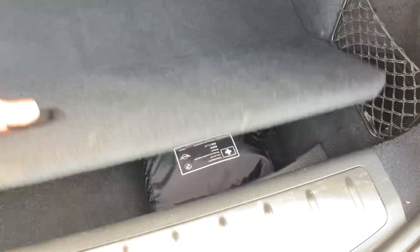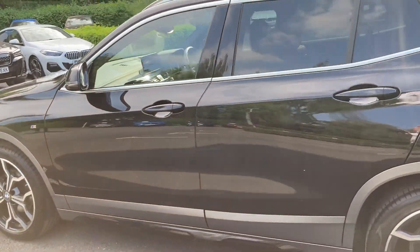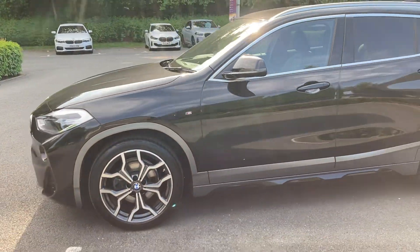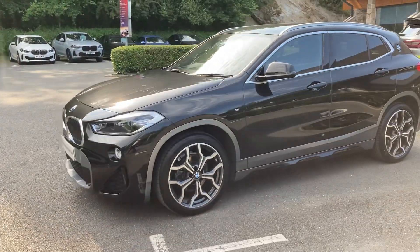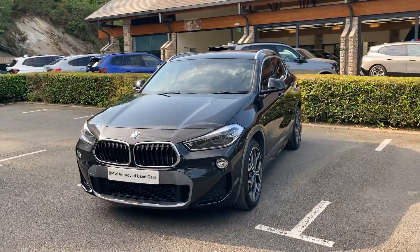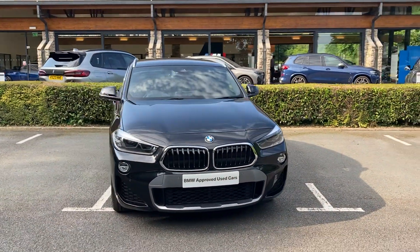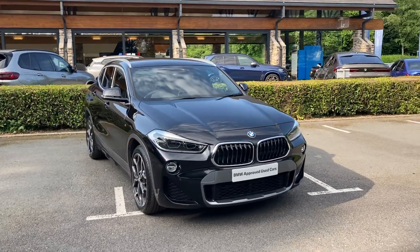And there you have it — this fantastic BMW X2 currently for sale here at Lloyd BMW South Lakes. If it's of any interest, give us a shout — we're always happy to answer any questions, work out some finance figures, or organise a test drive. And if you're not local, don't worry — we also offer a nationwide delivery service. I hope you enjoyed the video, thank you very much for watching, bye for now.